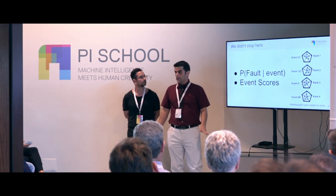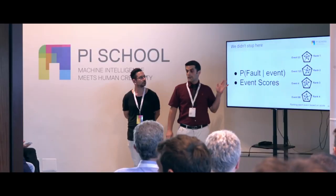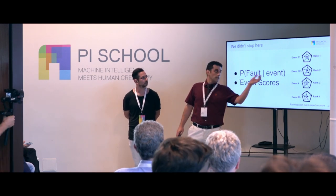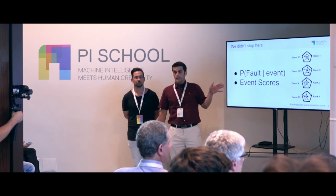But we didn't stop here. We tried to get some statistical analysis from the data and give good information about the events to NL. For example, we computed the probability of fault given each event. We can also find a relation between events using word embedding methods, allowing us to score events based on the distance between each event and the fault.